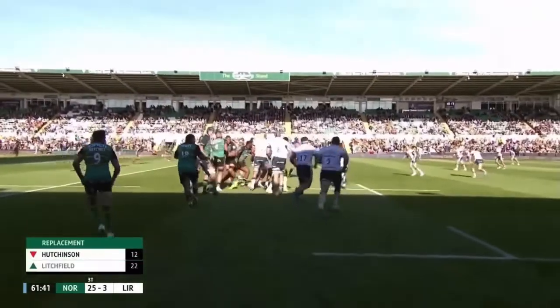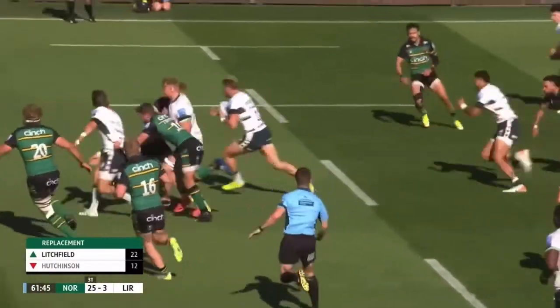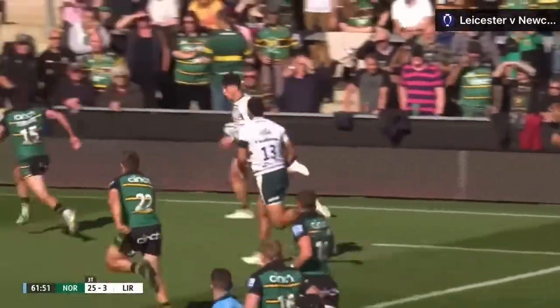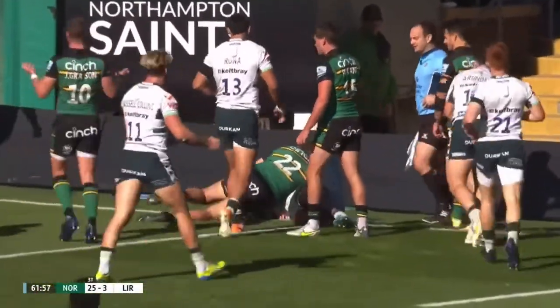Off the back of a six-man line-out set piece, London Irish run an unders and overs variation utilising the loose forward in midfield. The one-out, double-unders, single-overs. Plenty of numbers out wide if they can make it — until finally, Arendelle darts back inside and they have got it down in the corner.